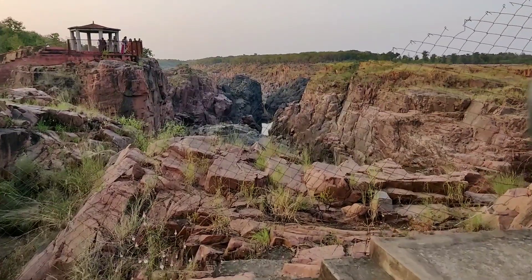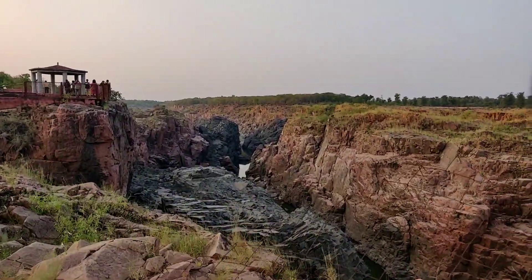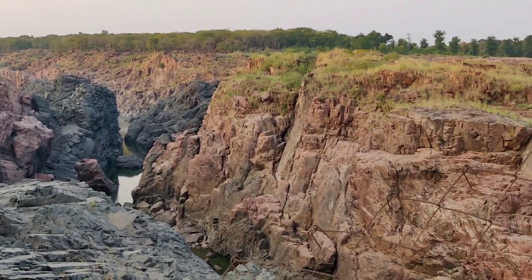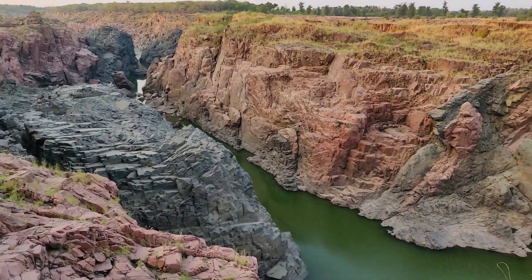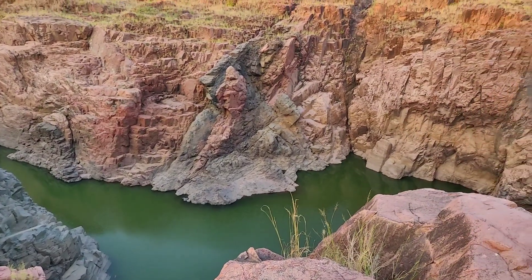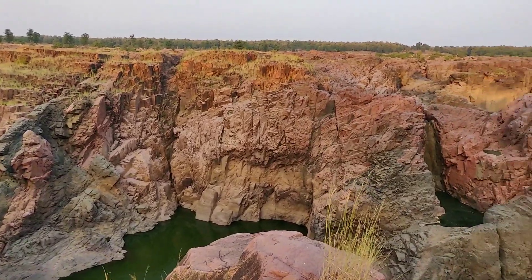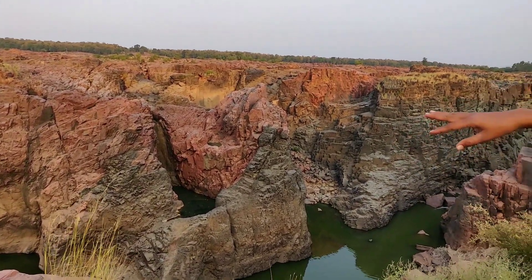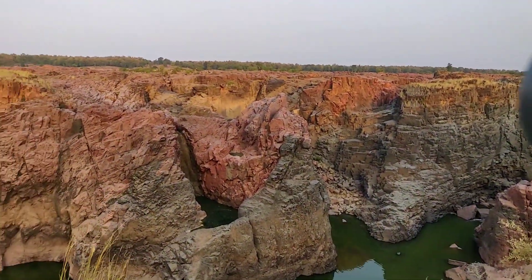This canyon is the only place in the entire continent of Asia which has 5 different kinds of igneous rocks, which makes it a must-watch for nature lovers. The black rock is basalt, the pink colored rocks are granite, the brown stones are made of quartz, and the yellowish grey stones are dolomite.